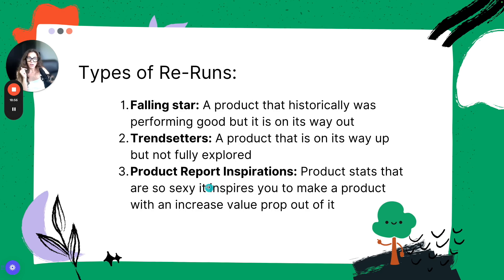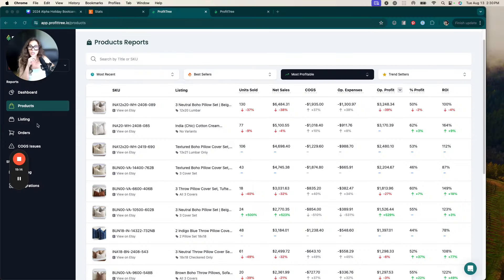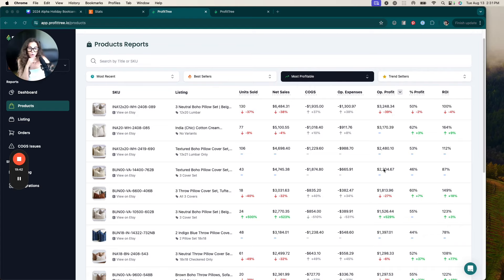The third type of rerun is product report inspiration — product stats so compelling that they inspire you to make a product with an increased value proposition. In Profitry, we move from the listing report to the product report, which analyzes each individual product by itself with all variation options combined. When you sort by most profit, you can see that three individual SKUs are actually making the most profit in comparison to the bundle.